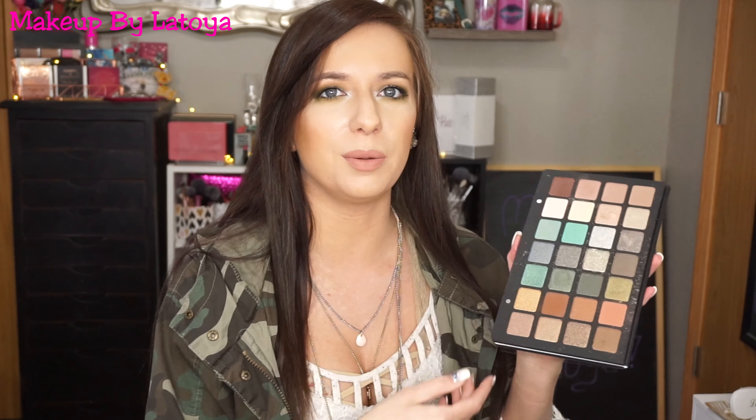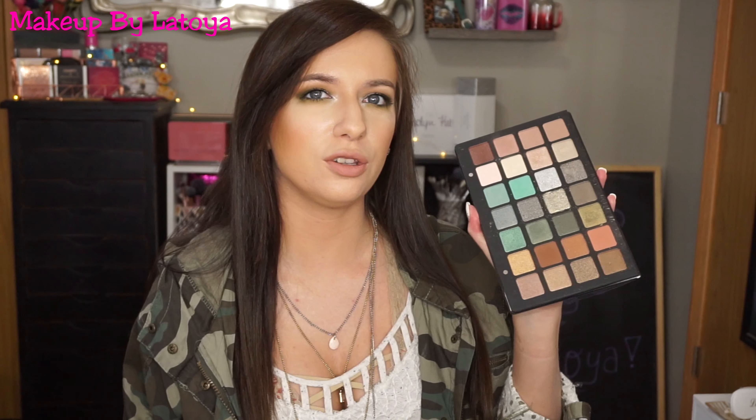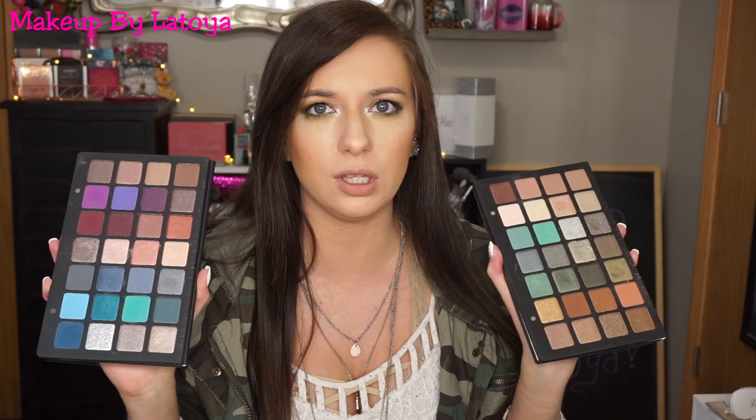My most expensive palette — these are so expensive. They are the Natasha Denona big palettes. I have two of them: the green-brown palette and the purple-blue palette. These cost $250 each. If you can't afford them, it's fine — the pricing is outrageous. I will say these are the best eyeshadows I've ever used and I really need to use them more. They're so expensive I'm hesitant to use them, but I paid a ton of money for them, so I should.